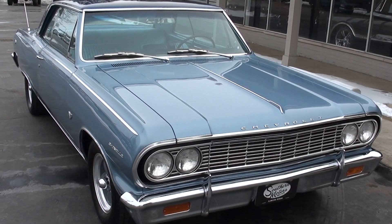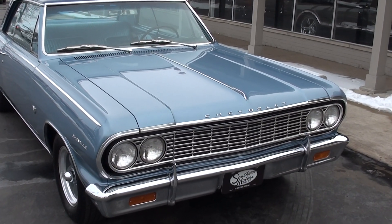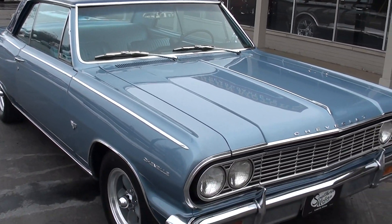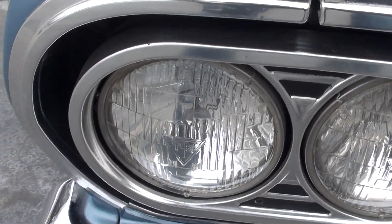It doesn't have the original engine in it. This is a 1965 Corvette L79 327 350-horse engine with a Muncie four-speed. It's got air, a 12-bolt with the F41 suspension on it, so lots and lots of options.